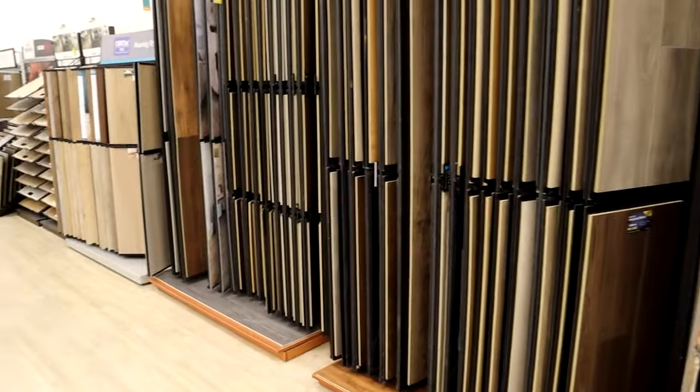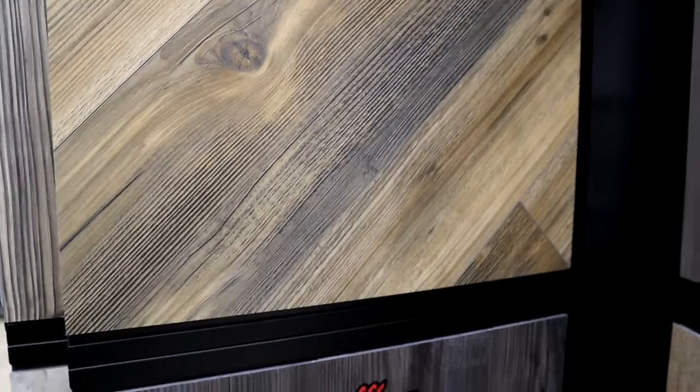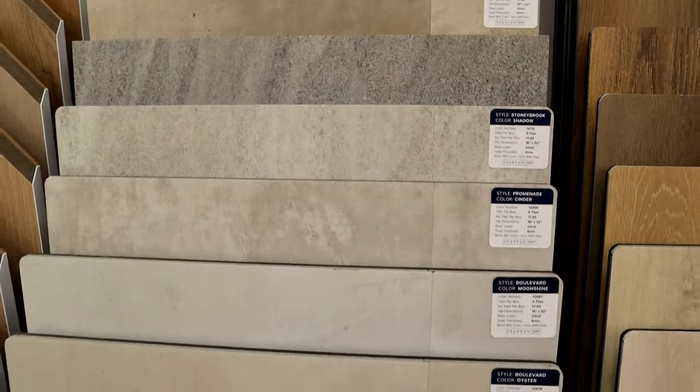Our second metric is which one has the greater variety of looks. In this category, LVT is the overwhelming winner. It has a lot more to offer in the species it replicates, the sizes and colors offered, things like herringbone patterns, as well as stone or tile looks — it has a lot more to choose from than what laminate has.